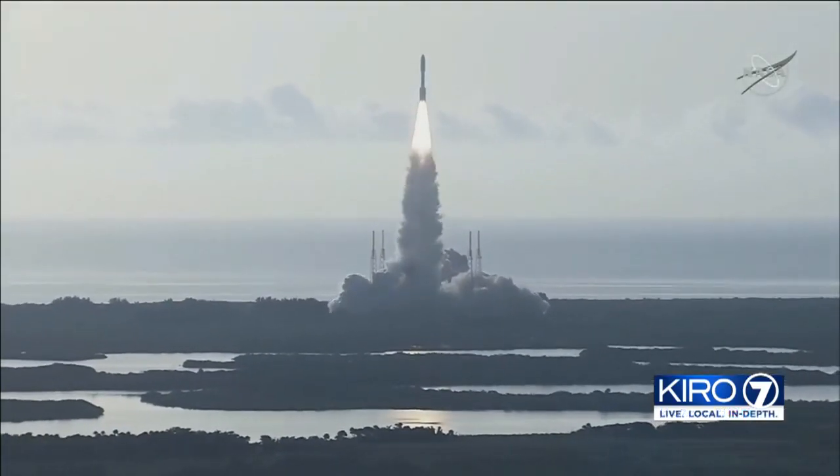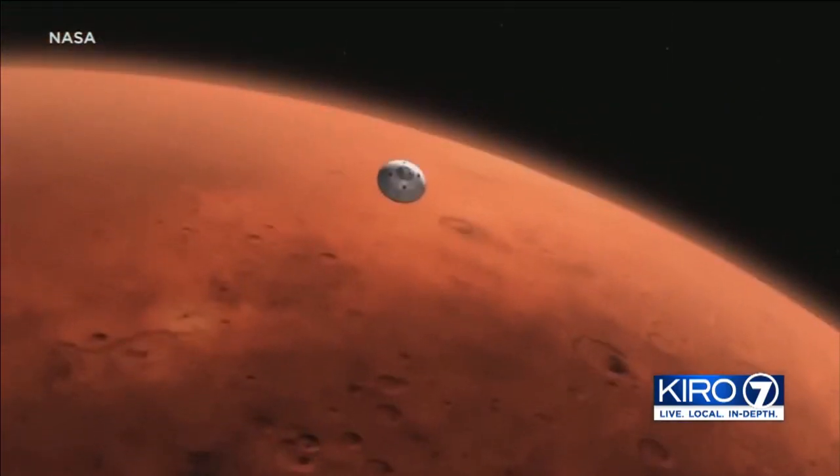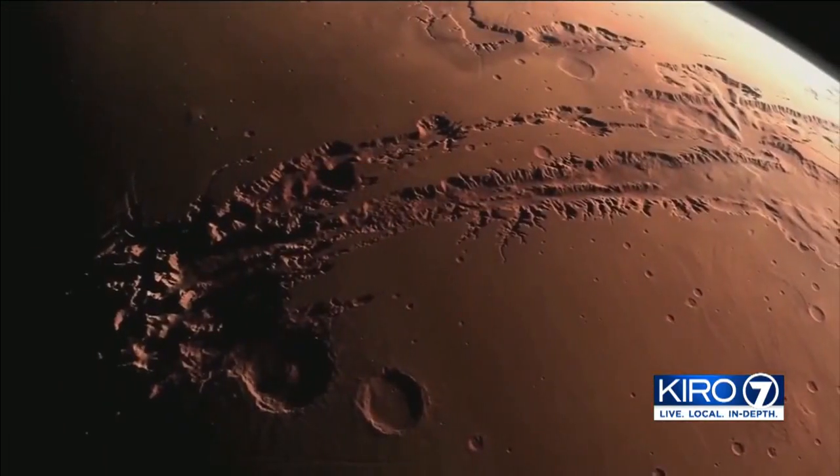Their role in today's launch: 12 five-pound engines critical to liftoff. Pretty important role — 12 of those engines. They all had to work successfully for the mission today.